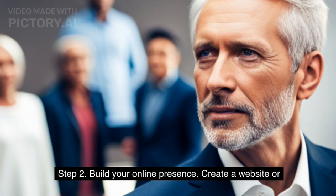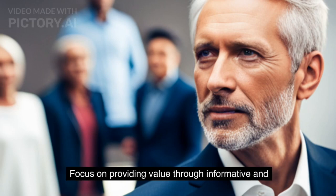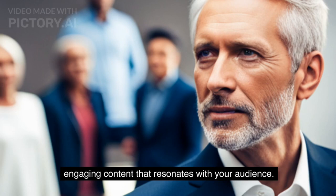Step 2: Build your online presence. Create a website or blog to showcase your expertise. Focus on providing value through informative and engaging content that resonates with your audience.